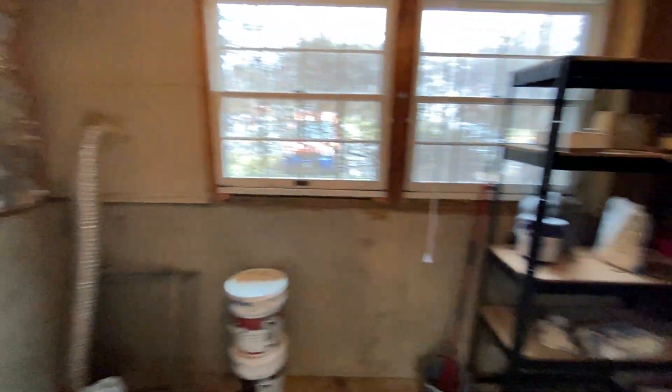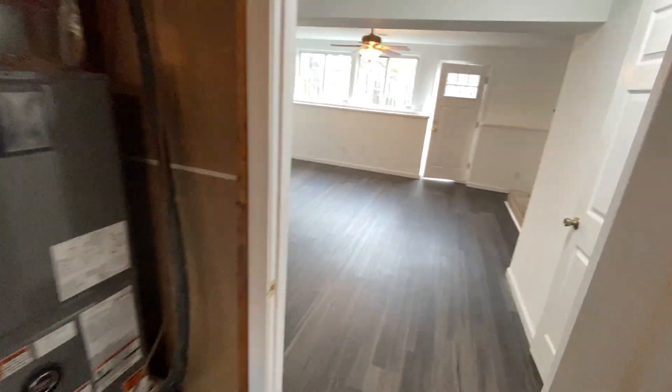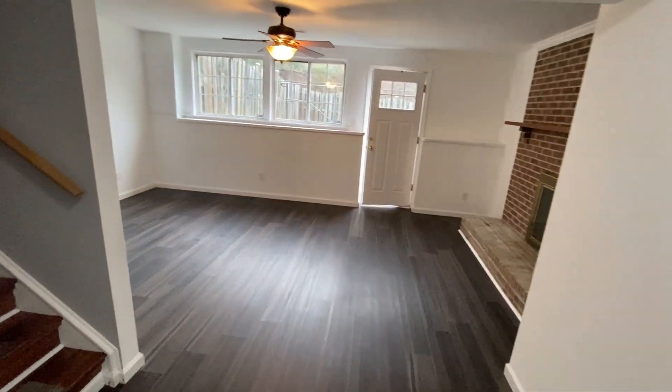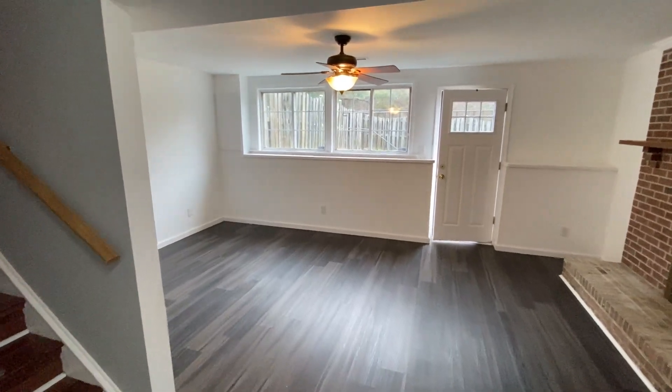The laundry room and storage area includes laundry hookups and plenty of storage. If you'd like to see this listing or any of our other listings, visit our website at www.macdocrentals.com.